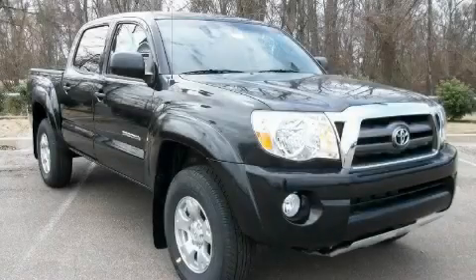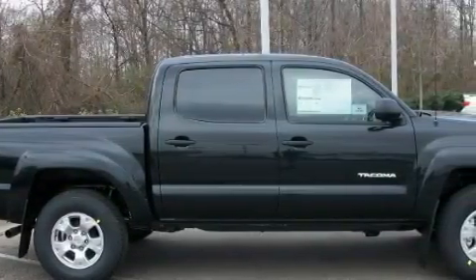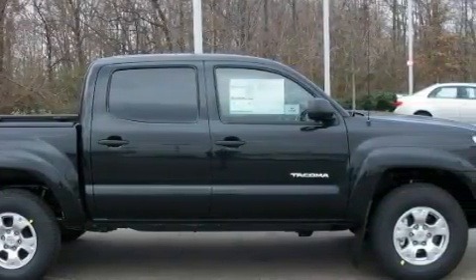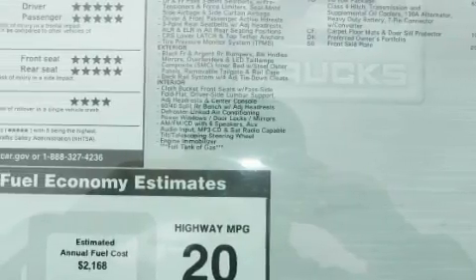This is a 2010 Toyota Tacoma. It has what you need for work as well as what you want for play. The dependable six-cylinder engine, connected to an automatic transmission, has enough power to pull a trailer or cruise around town.